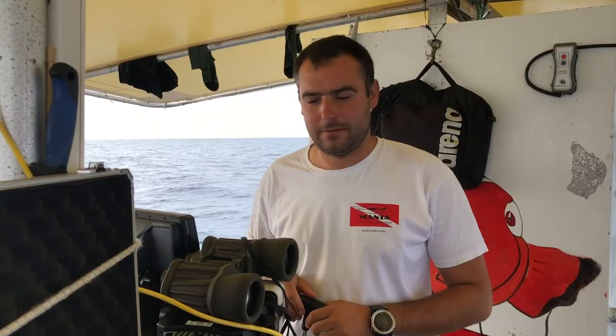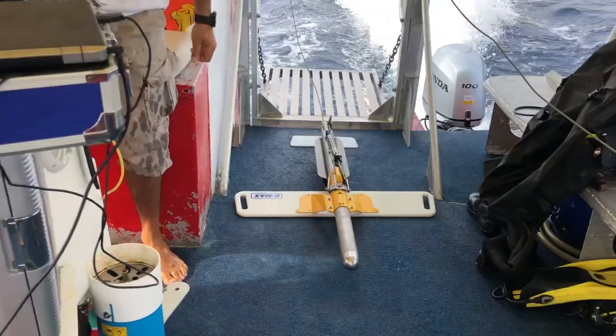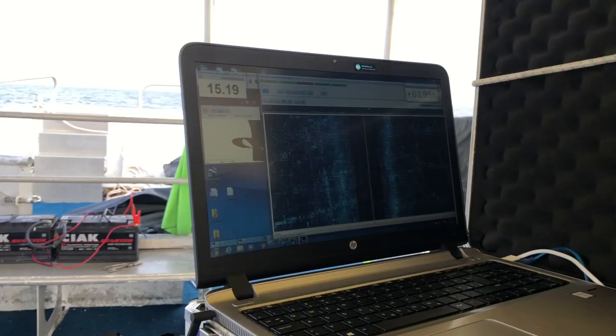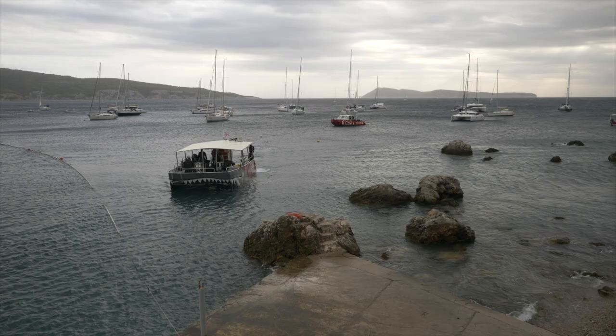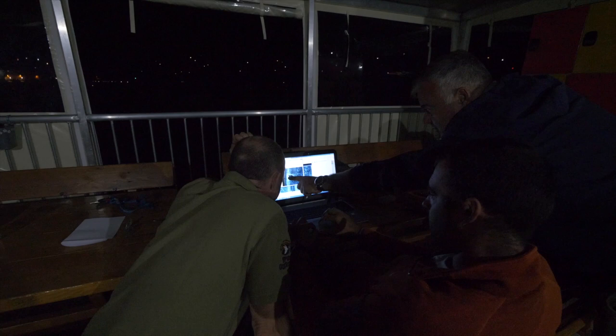The next day we start in the morning, equipped with a side-scan sonar to search the seabed for unknown wrecks. And indeed, at 100 meters depth on the otherwise smooth sea floor, an elevation is emerging. After dinner, we study together the images from the side-scan sonar.